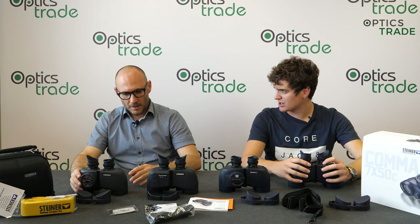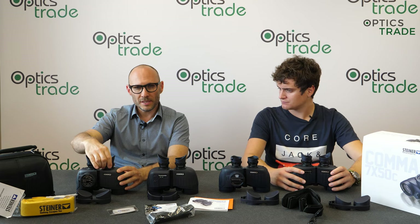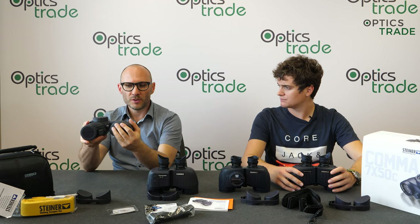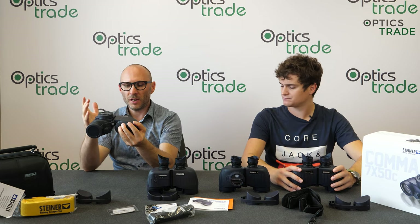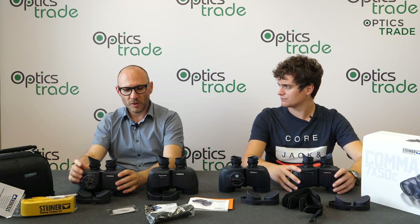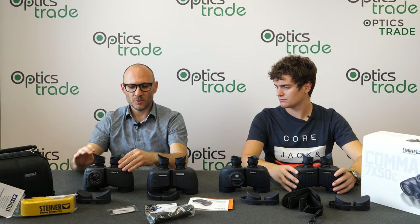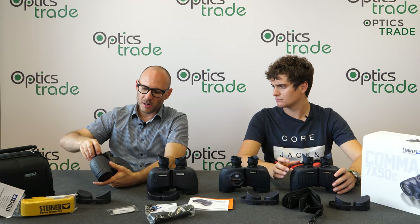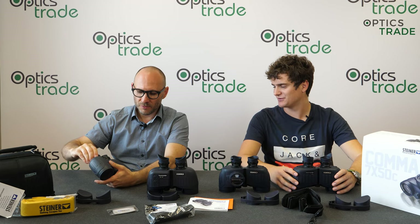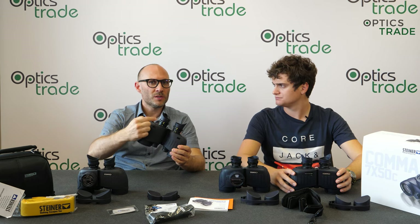These binoculars have a dual diopter setting — one on each eyepiece — with no central focusing button. Steiner calls this a Sport Autofocus system: you set it once by looking at a distant object, setting one eye at a time, and from then on your eyes focus naturally. All models also have a system to mark your zero — you pull up this ring and it locks your setting in place. The Global has this ring in grey; all other models have it in yellow so it's really visible.